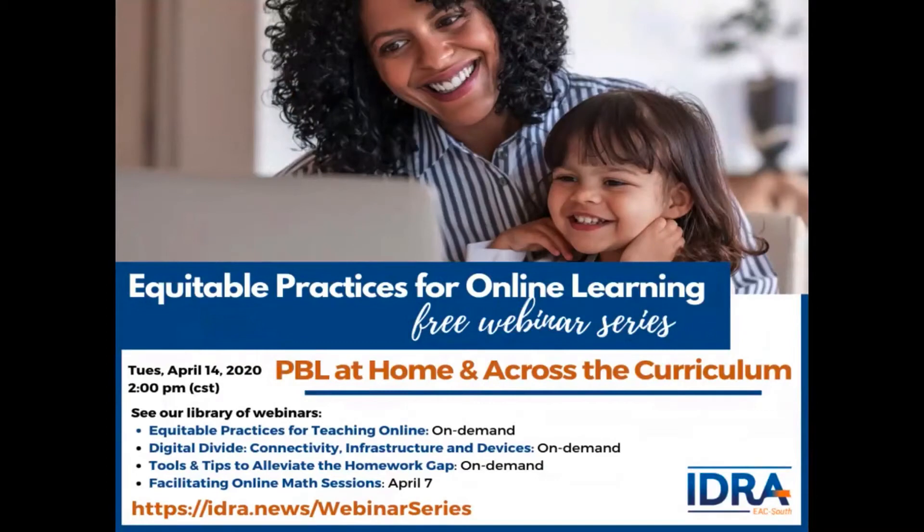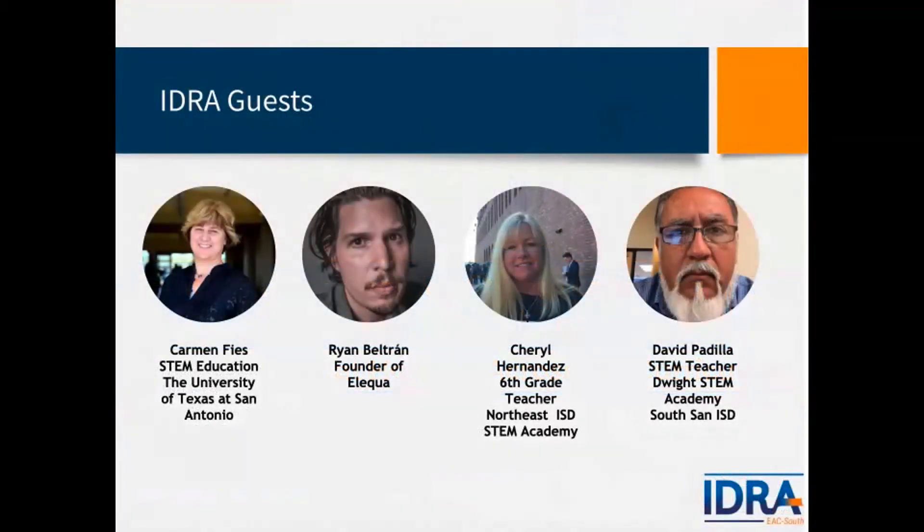Our main goal is to explain PBL components with an equity lens and discuss applications of project-based learning across the curriculum and for distance learning. I'd like to introduce our amazing speakers. We're joined by Dr. Carmen Fees, STEM educator from UTSA; Ryan Beltran, founder of Alequa nonprofit; Miss Cheryl Hernandez, sixth grade teacher from Northeast ISD STEM Academy in San Antonio; and Mr. David Padilla from Dwight STEM Academy, a STEM teacher from South San ISD.